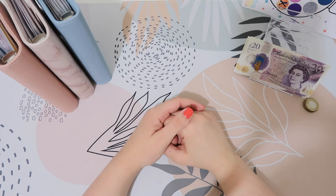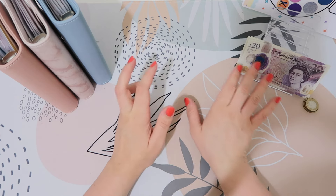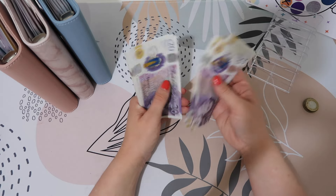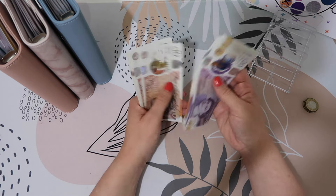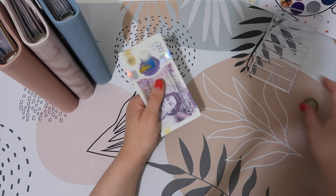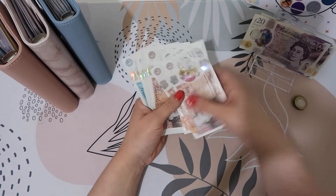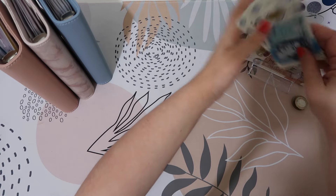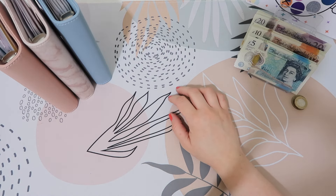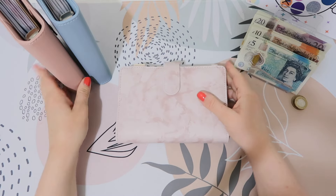Hi everyone and welcome back to Studio Budget, I hope you're all well. In today's video we are going to be cash stuffing £304. Let's count the money and check it's all there: 20, 40, 60, 80... 300 and 4. I hope you're all okay and having an alright week, looking forward to the long weekend. We are off camping which is exciting, anyway let's just get into it.